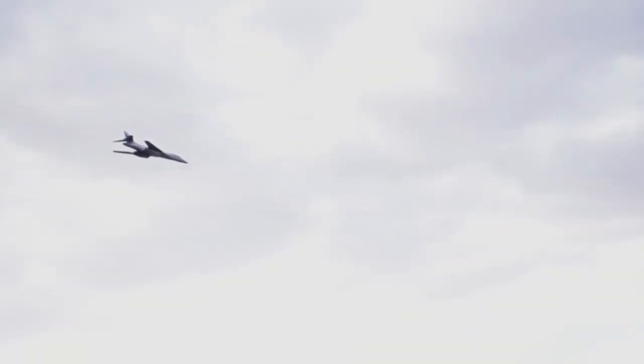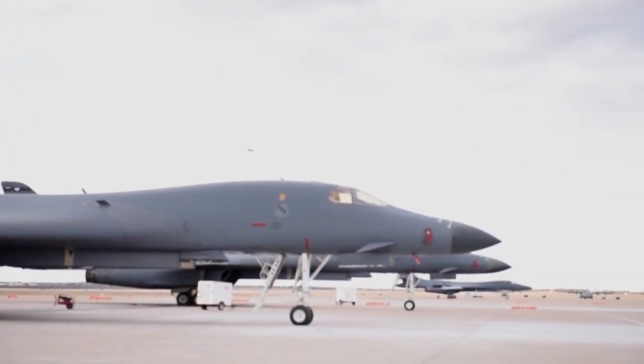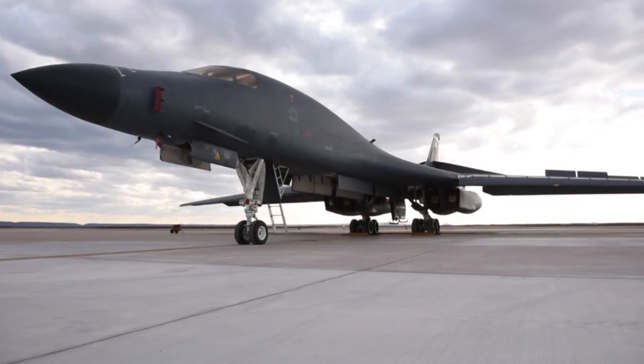And like many planes stored here, some of the B-1s may come out of retirement to fly again. At Davis-Monthan Air Force Base, Craig Smith, KGUN 9, on your side.